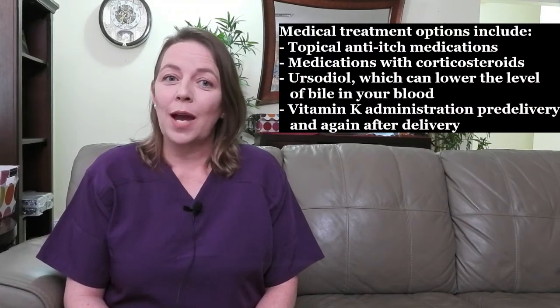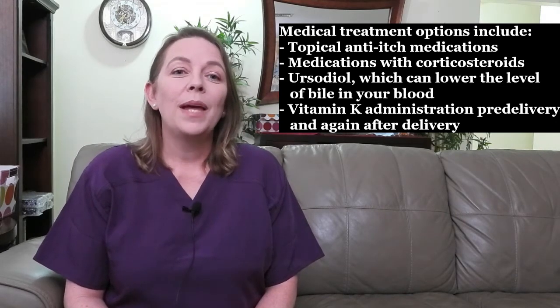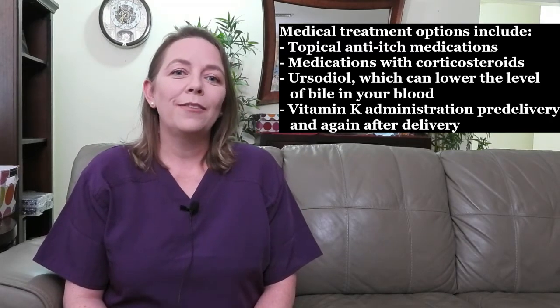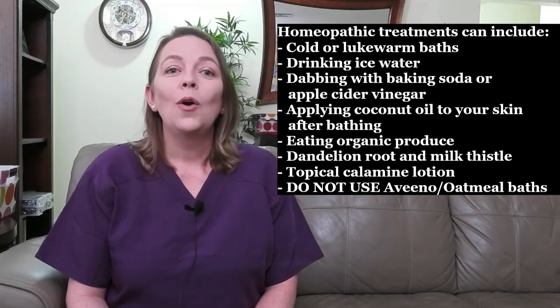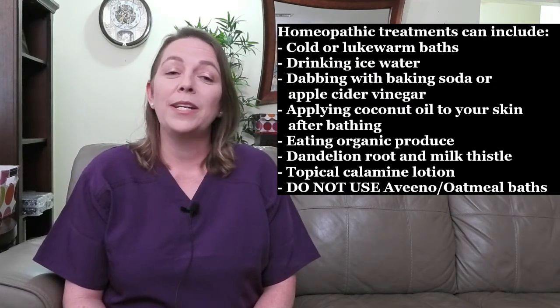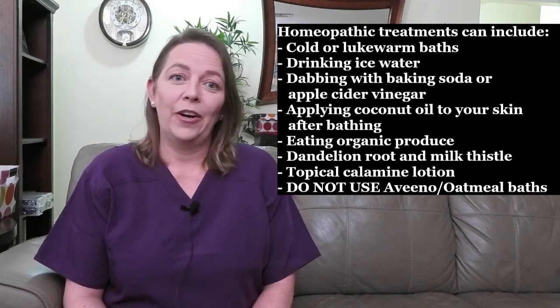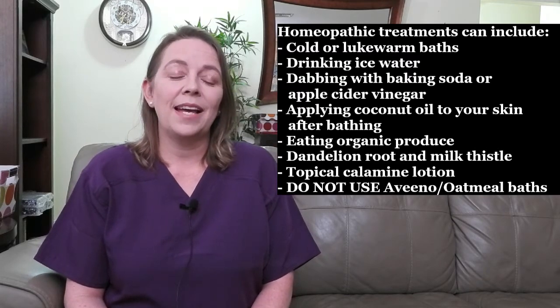Unfortunately, there is no way to prevent developing cholestasis of pregnancy. Treatment focuses on reducing itching and making you more comfortable. Medical treatment options prescribed by your provider include topical anti-itch medications, medications with corticosteroids, a medication called ursodiol which can lower the level of bile in your blood, and vitamin K administration both pre-delivery and after delivery to prevent hemorrhage in both mom and baby. Homeopathic treatments can include cold or lukewarm baths, drinking ice water, dabbing the affected areas with baking soda or apple cider vinegar, applying coconut oil to your skin after bathing, and eating organic produce which contains less pesticides for your liver to break down.